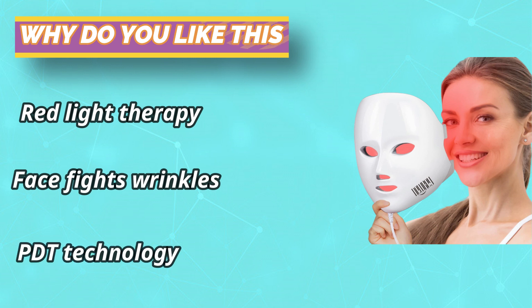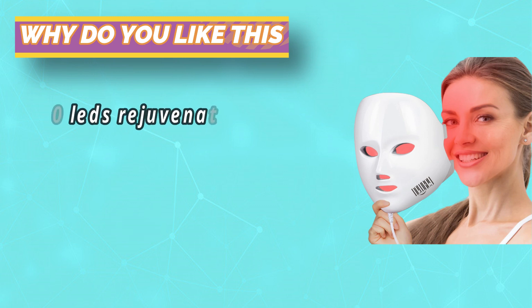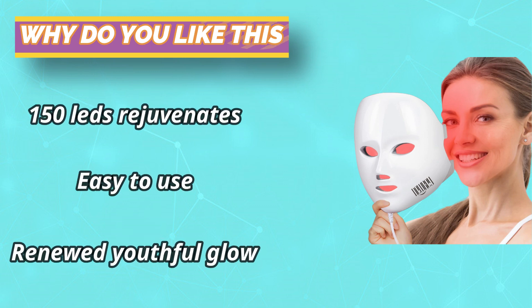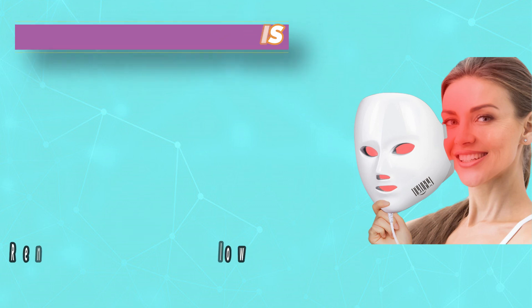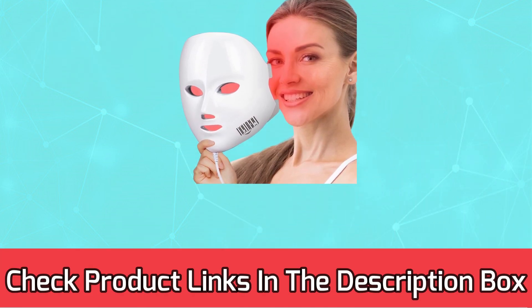Easy to use with a timer that automatically shuts off. Each treatment takes just 10–20 minutes, 3–5 times per week. Remove the mask and follow with a serum and moisturizer of your choice. For current prices and discounts, check the links in the description box.